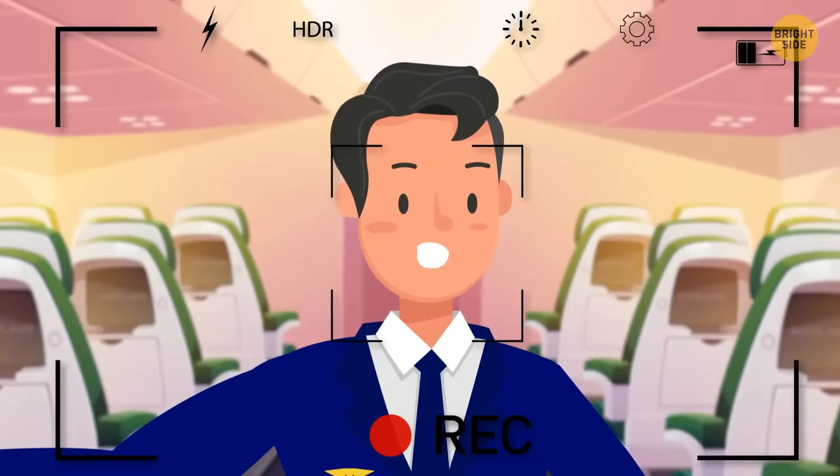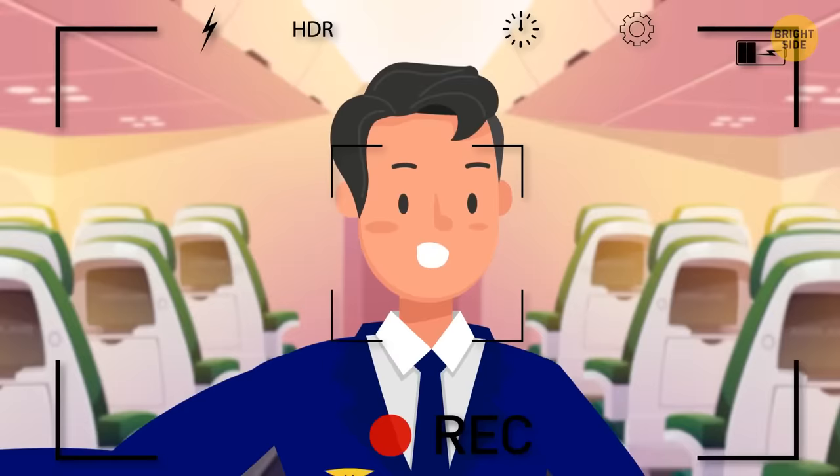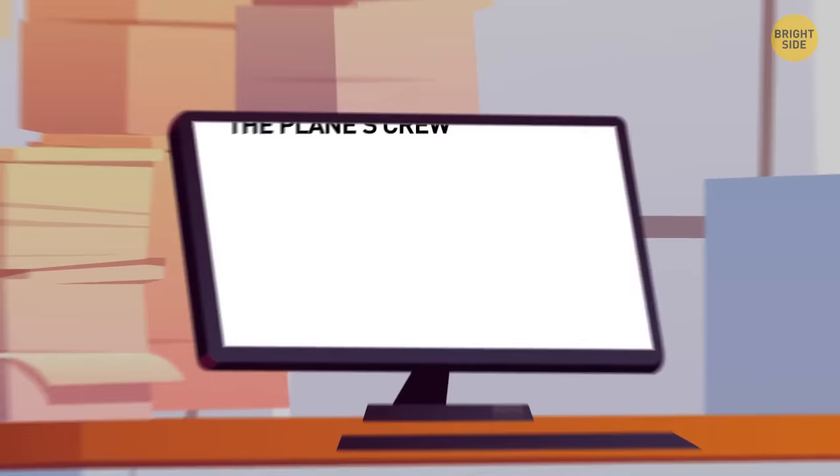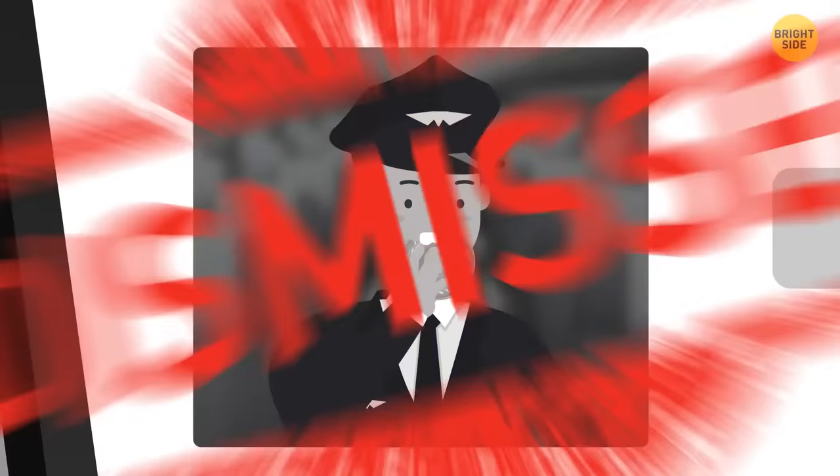A crew member made a viral video while singing in the aisle of an empty plane — millions have watched it. Some have said crew members eat food designated for passengers, but anyone caught doing so would face immediate dismissal.